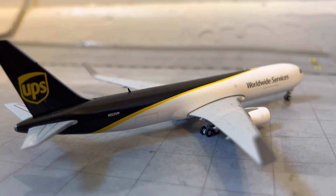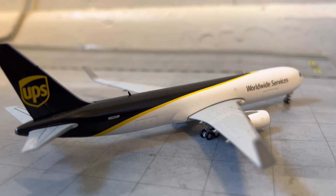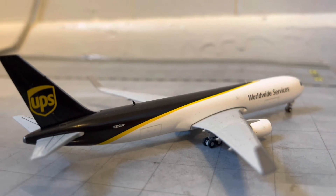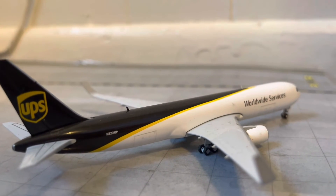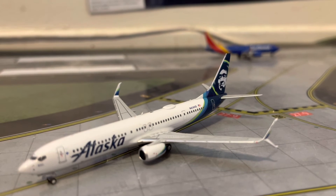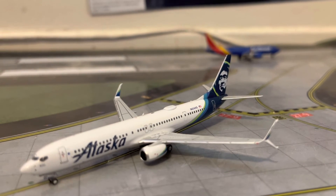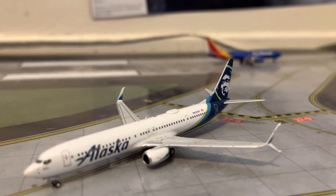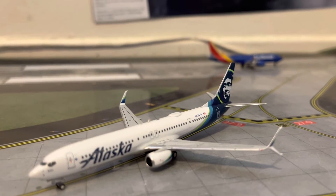Right here, we have a UPS 767-300F with the winglets. He just arrived in from his flight in from Louisville, and will be heading back out there at around 5:30. Right here, just arrived in, we have an Alaska 737-900ER. He just arrived in from his flight in from Seattle, and will be taxiing over to gate B4.